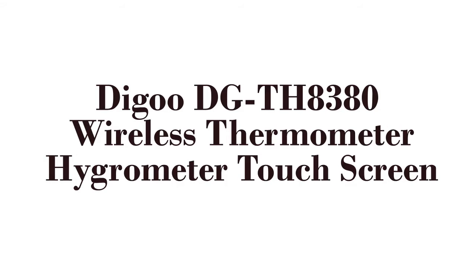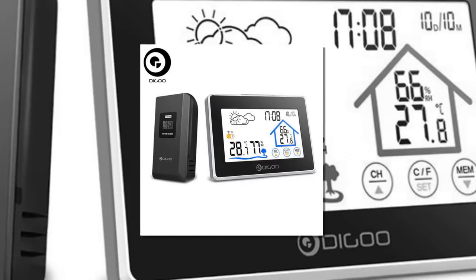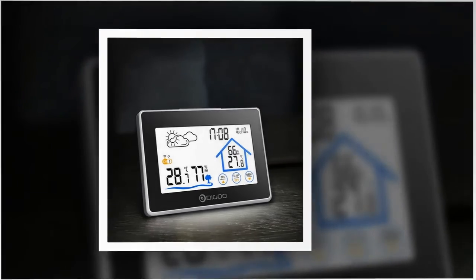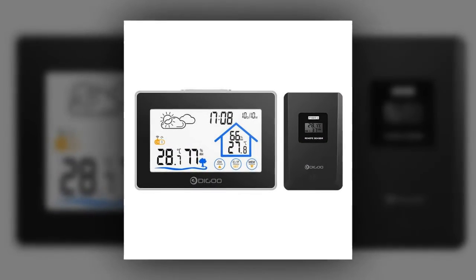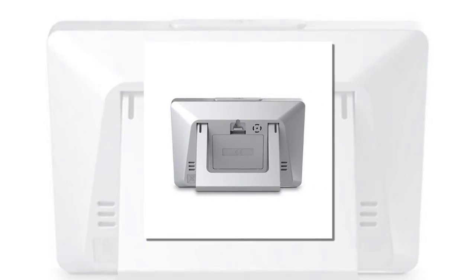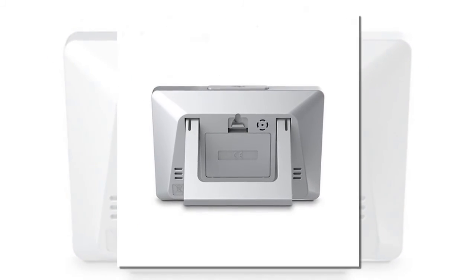Here is product number one: the Daigoo DGT-H8380 wireless thermometer hygrometer touch screen. A multifunctional weather station with LCD touch screen backlight — press the light button on top and the backlight will be on for 20 seconds. Supports up to three channels of outdoor temperature display, but the additional remote sensor is not on sale yet; only one channel can be displayed currently.